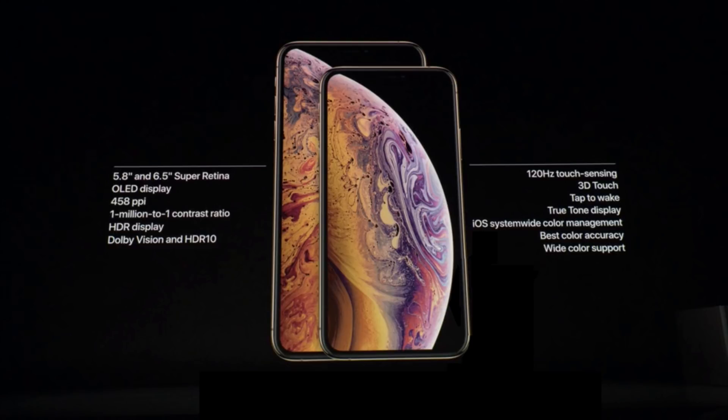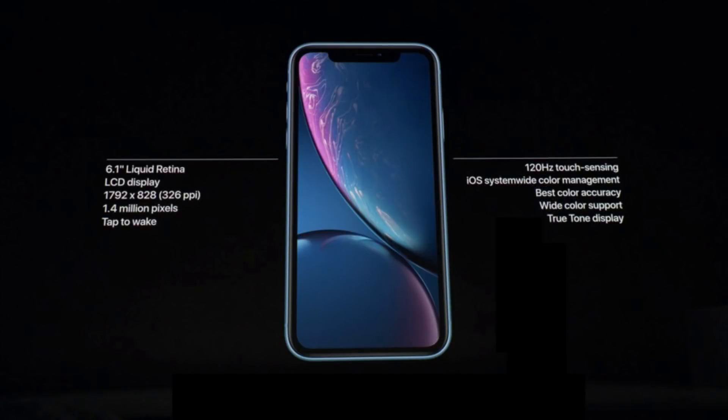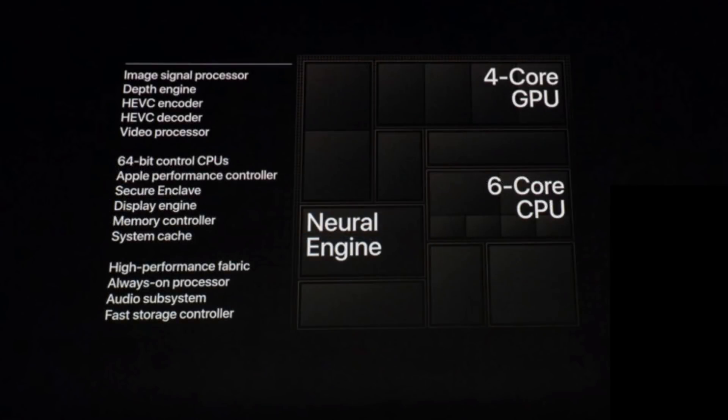The iPhone XR is a low-budget version of that phone. It costs less and it has an LCD screen, not an OLED screen. In addition, it also has a single camera on the back instead of dual cameras, but it does include the same processor. All of these new iPhones include the new A12 processor, which Apple talked about as being significantly faster than the A11 and previous processors.